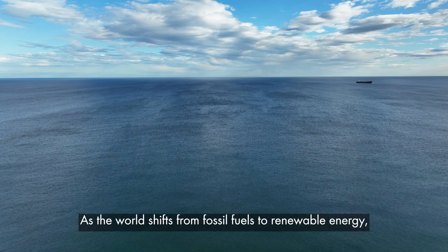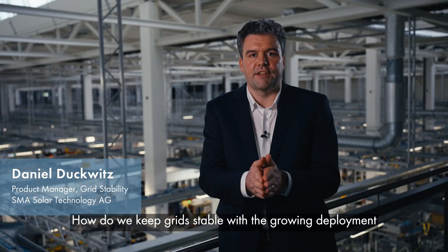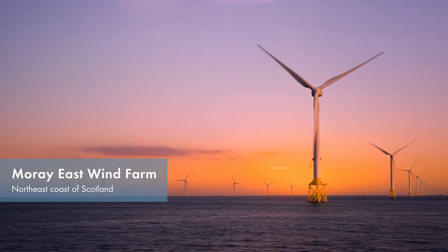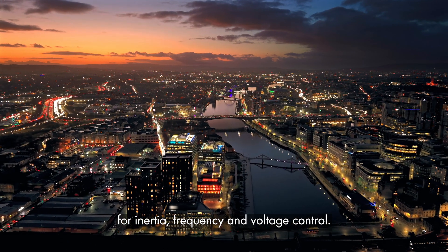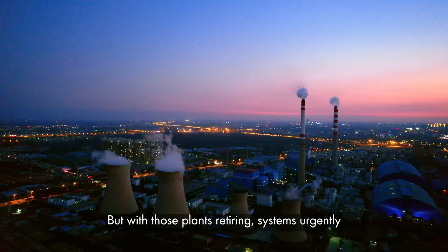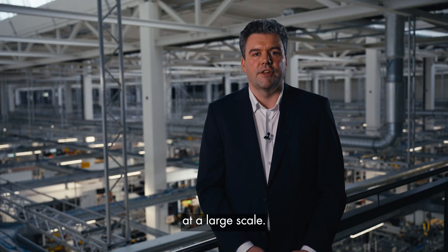As the world shifts from fossil fuels to renewable energy, one major challenge is front and center: how do we keep the grid stable with the growing deployment of variable renewables such as solar and wind? Grid stability relies on essential grid services for inertia, frequency and voltage control — services that used to come from large power plants with synchronous generators. But with those plants retiring, systems urgently require an alternative and reliable source of grid stability at a large scale.